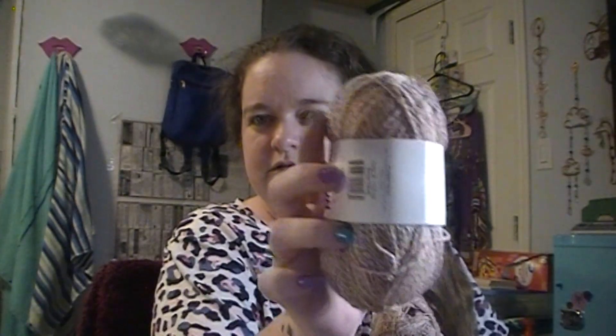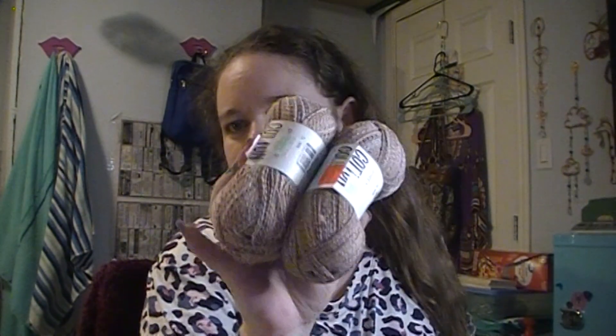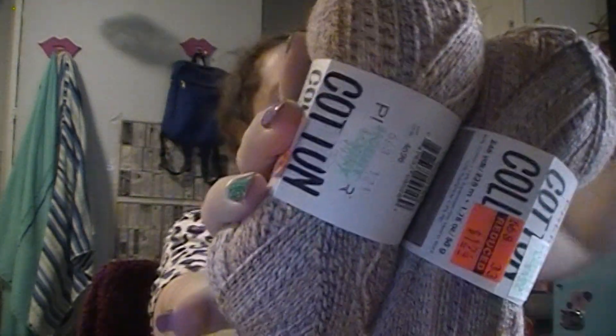This one is just called Brown — it's another shade of Cotton Collage, just called Brown. I was only able to get two of these. They're all the same yarn, just different colors. I figured I could combine this one with another yarn for an interesting project.